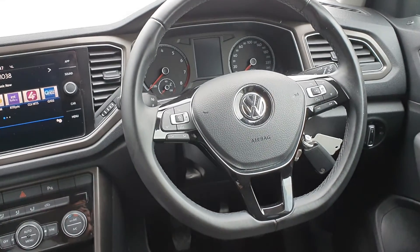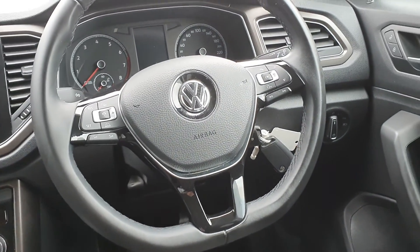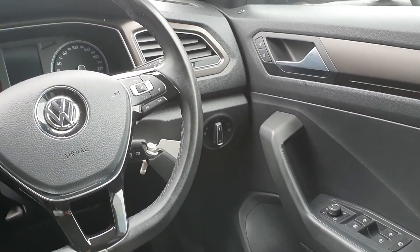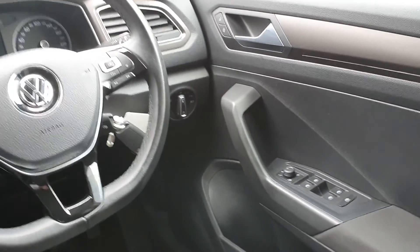Multifunction steering wheel with adaptive cruise control, auto lights and auto wipers, centralized locking, electric folding mirrors, and electric windows from the rear.